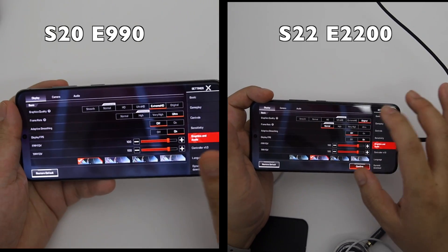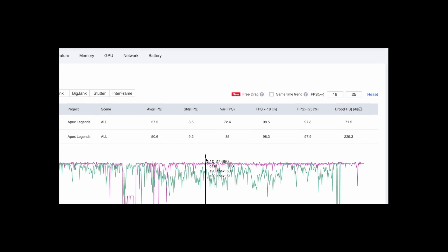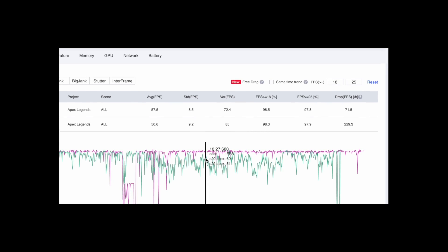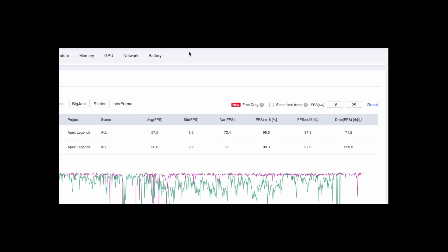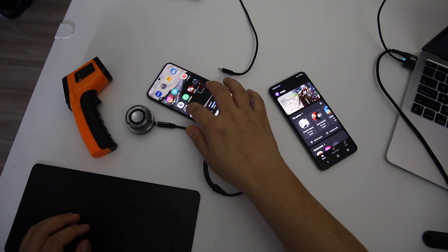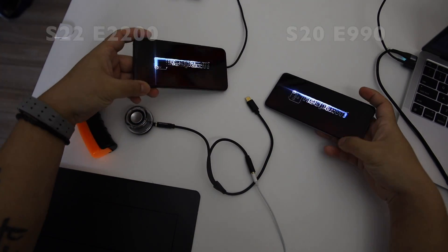Both gameplay sessions were played in the same situation and the same settings. The difference is about 14% — this is a really huge difference. Let's find out in this video which device ran the best: Exynos 2200 or Exynos 990.